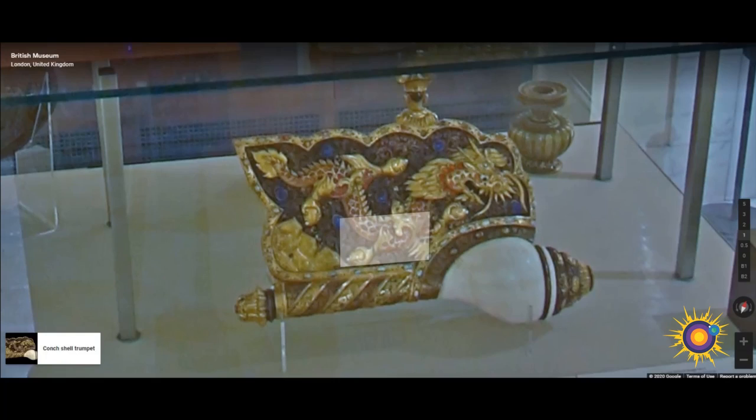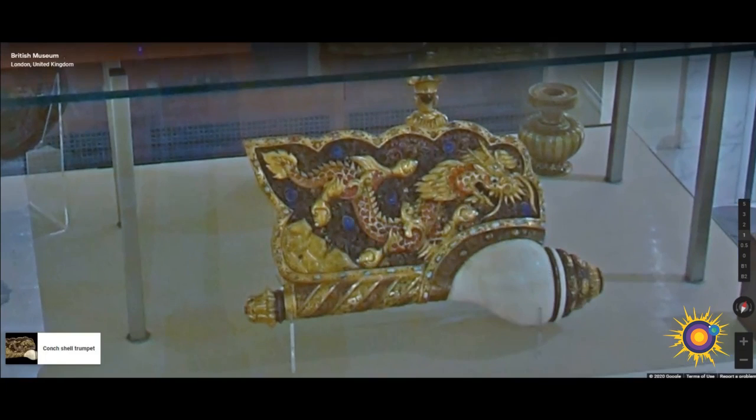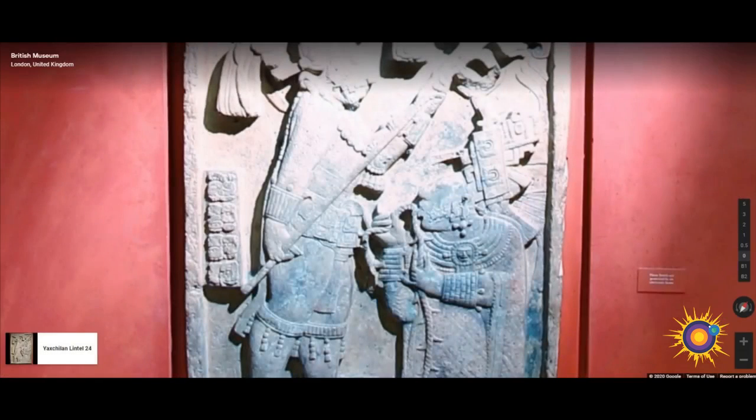Here we have a conch shell trumpet created in the 18th century, used in Buddhist temples in Tibet and China. The conch was used to call the monks to service and were usually decorated with textile streamers. This conch trumpet is a very fine example of the brilliant colors and intricate workmanship of Tibet.